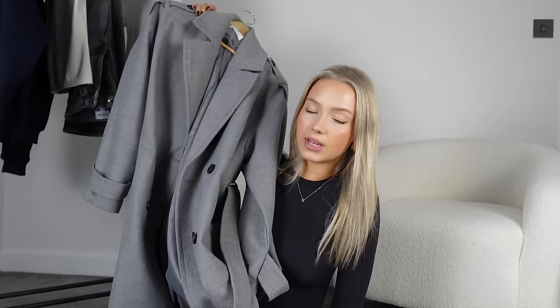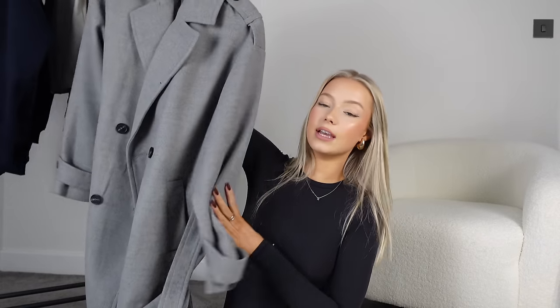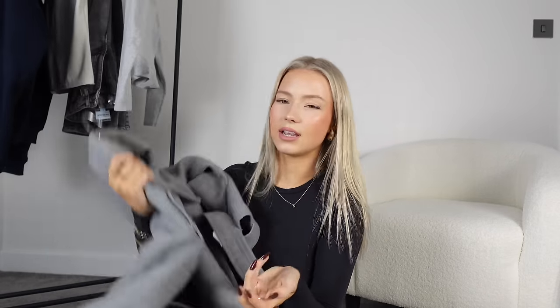It was either 35 or 45 pounds — either way I would have paid double easily for this coat. I love it. It's got this belt which is actually attached, so I don't have to faff around with whether it's falling out. I also love these details on the arms — I think they make it look so much more expensive. It's also really warm for a non-padded jacket.